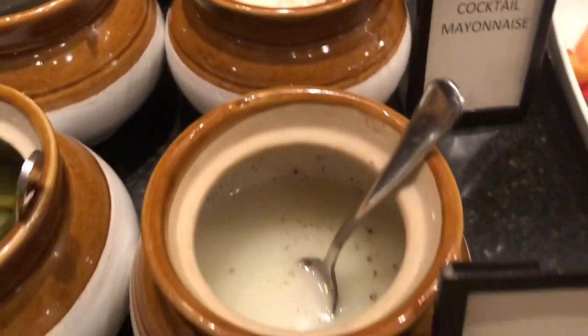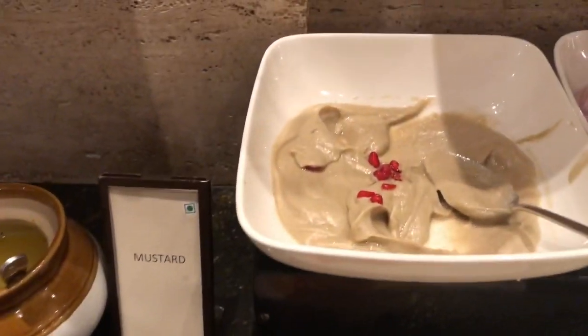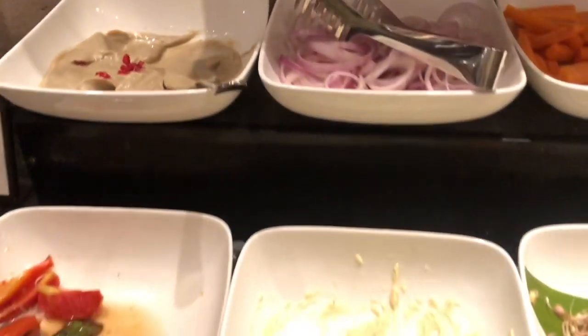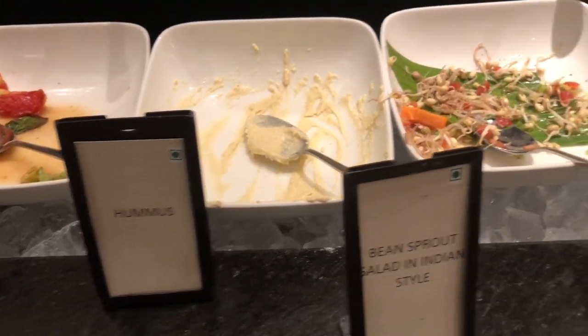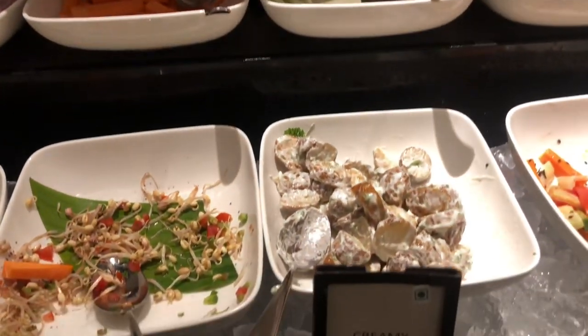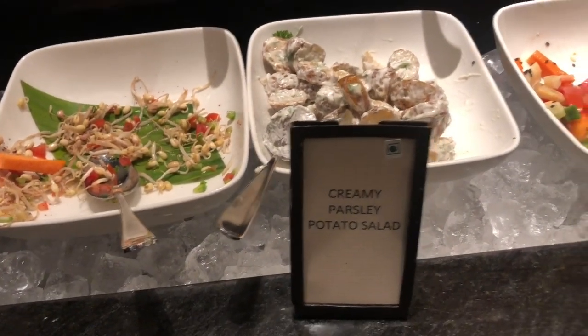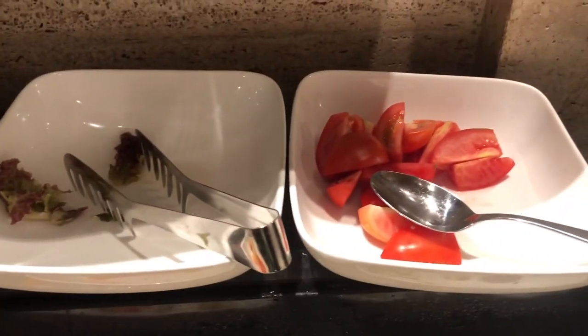Those were the pickles and sauces on display. Moving on to the salad counter — even here, certain dishes were empty or had very little quantity remaining, and it took them quite a while to replenish and refill the dishes.